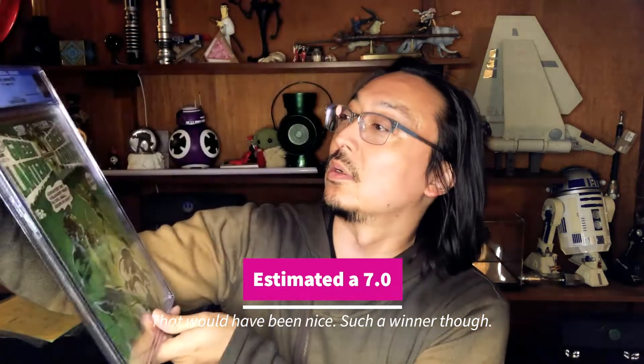Green Lantern 76 — classic Neal Adams cover, so dramatic. Wanted one for a really long time and it deserves to be slabbed for sure. 6.5, okay, not bad. I can deal with that — I was hoping for a 7, maybe 7.5, but that's okay.